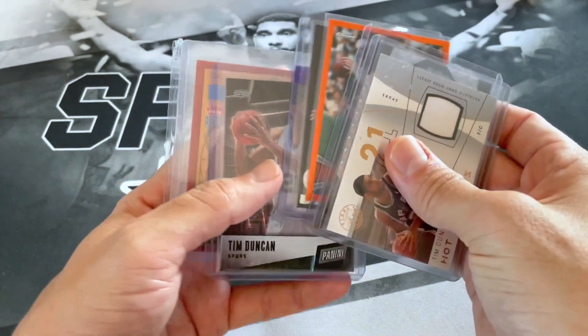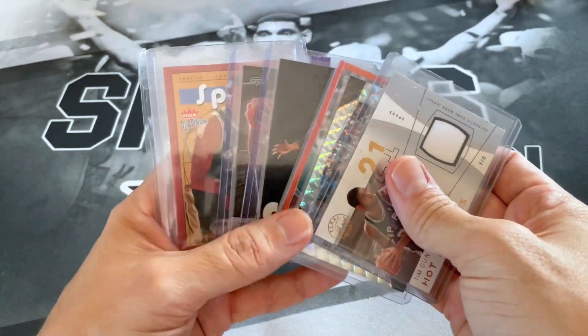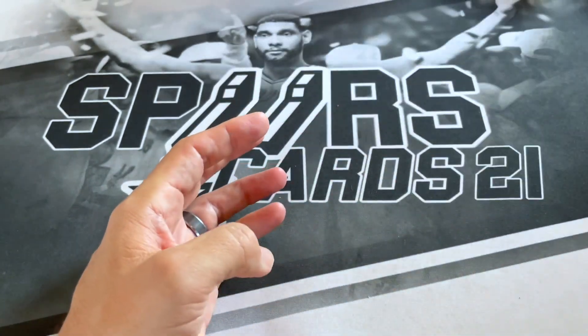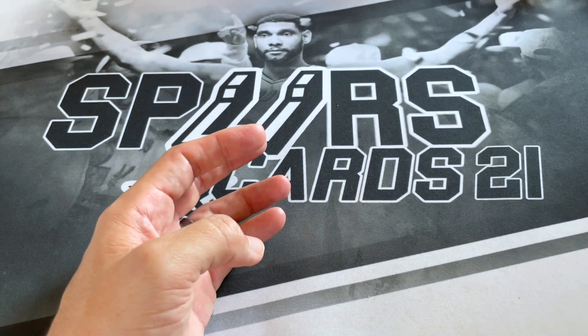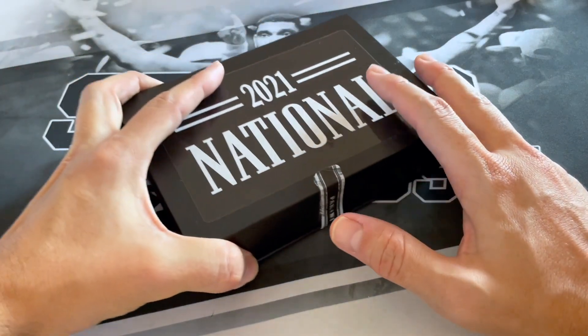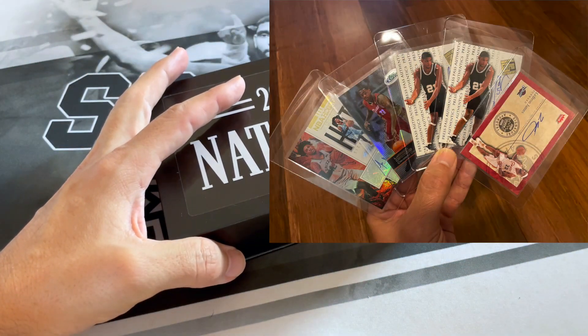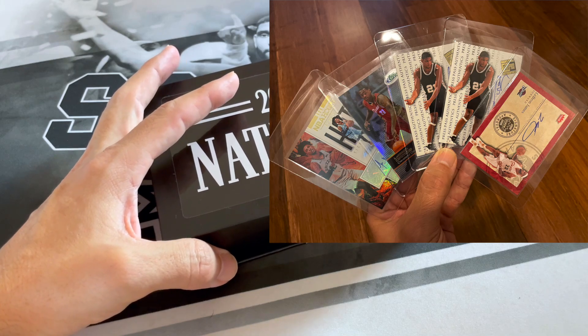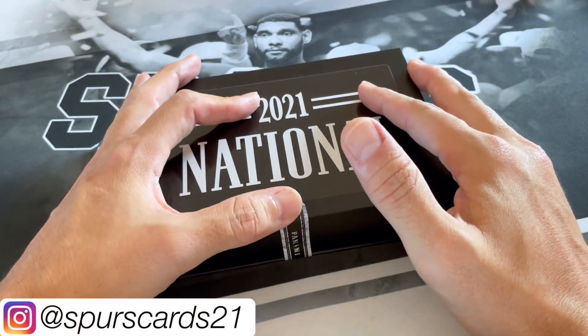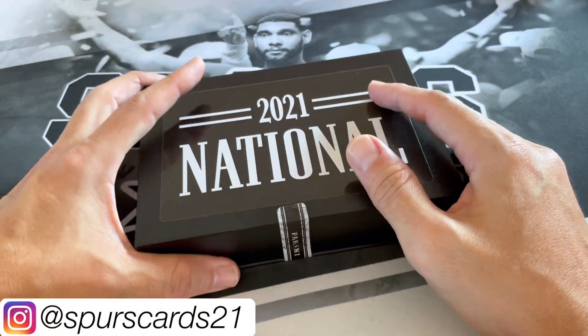Those are the biggest things I picked up as far as what I'm going to show in this video. I'm going to have a couple more videos — I got some cards graded, I also have some bigger pickups. If you're not following me on Instagram, please do so; some of the stuff I'm going to be showing I've already shown on there.